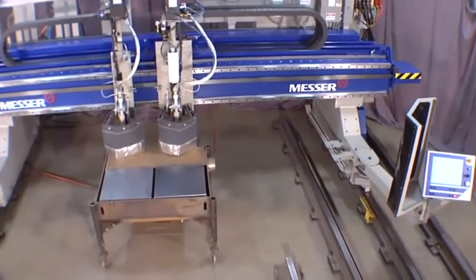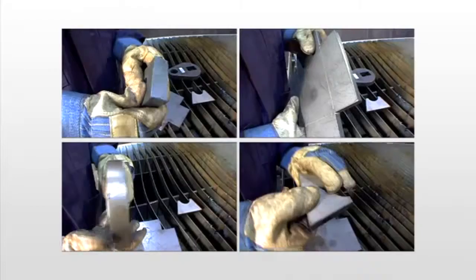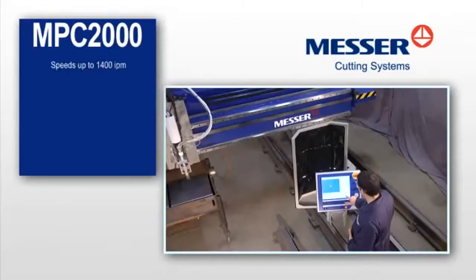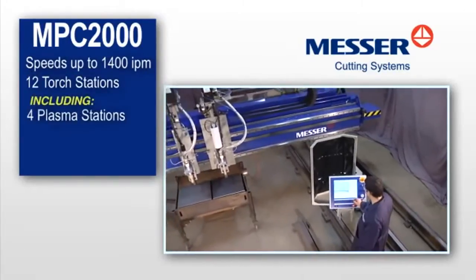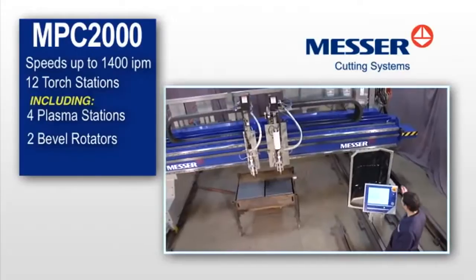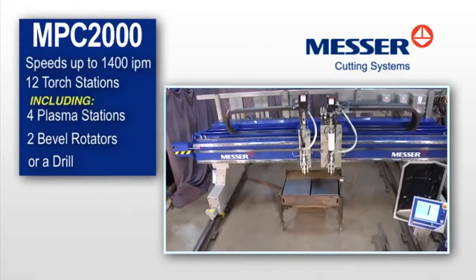The MPC-2000 is a robust gantry system that will support virtually any combination of processes you need, while offering excellent part quality and productivity. With speeds up to 1400 inches per minute, up to 12 torch stations including 4 plasma stations, up to 2 skew-axis bevel rotators, or a drill. You'll be cutting a whole new range of parts, adding to your shop's profitability.